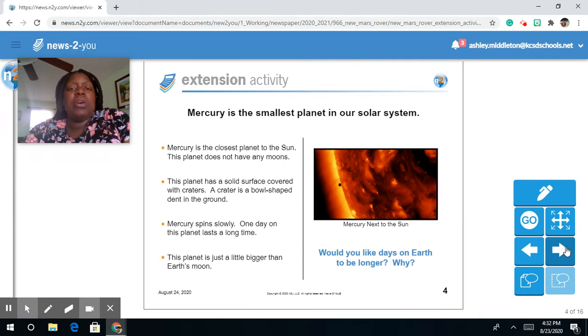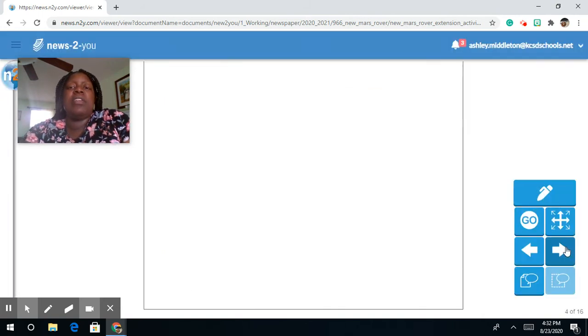Mercury is the closest planet to the sun. The planet does not have any moons. This planet is a solid surface covered with craters, and a crater is a bowl-shaped dent in the ground. Mercury spins slowly, so one day on this planet lasts a long time. This planet is just a little bigger than Earth's moon.